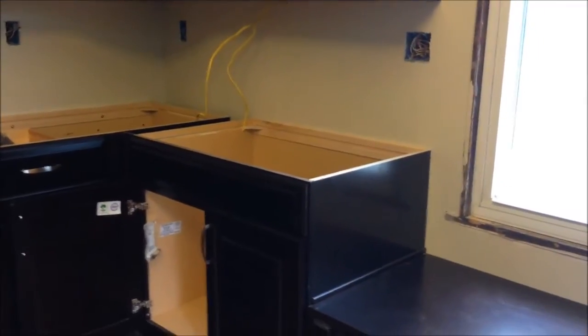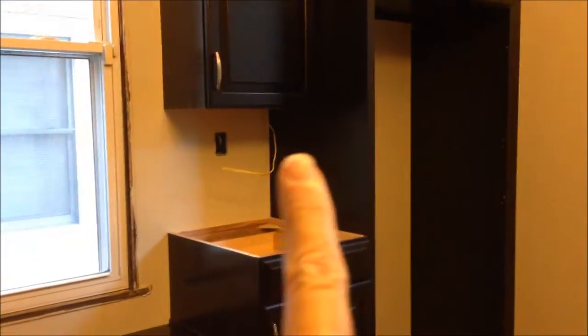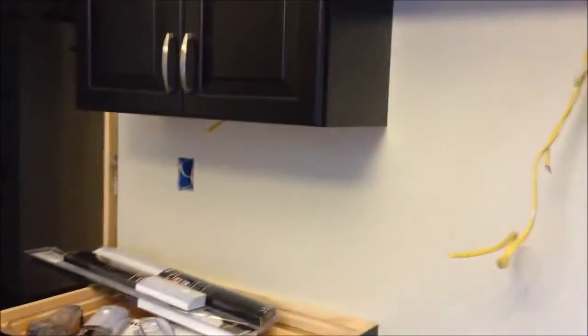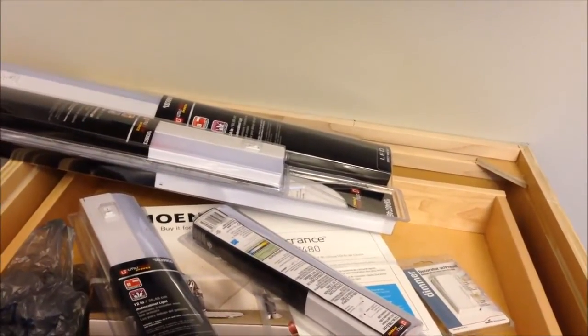We just left Lowe's and we bought all of the under-the-counter lighting. Kevin measured each section so we'd know the lengths we needed. We're going to have one here, one here, one here, and then two in the section under the range area because it's sectioned off — so two there and one over here.